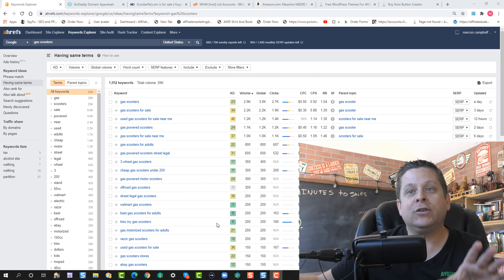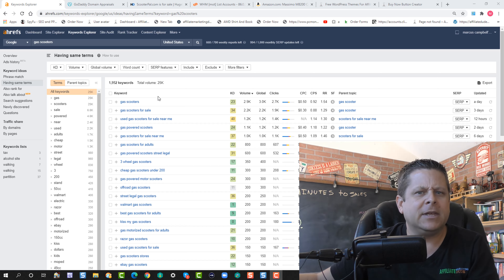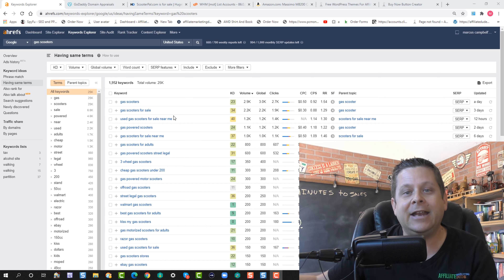The next thing you want to do after you find the product is find a dropshipper. You could simply type in 'gas scooters dropshipping' or something like that, and tons of dropshippers will come up. Find the one that gives you the best price, that makes it easy, and you're good to go.